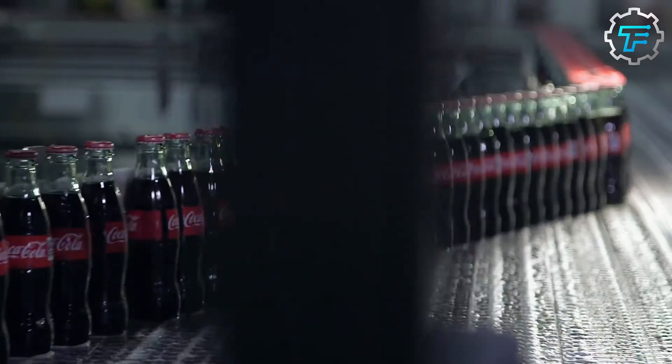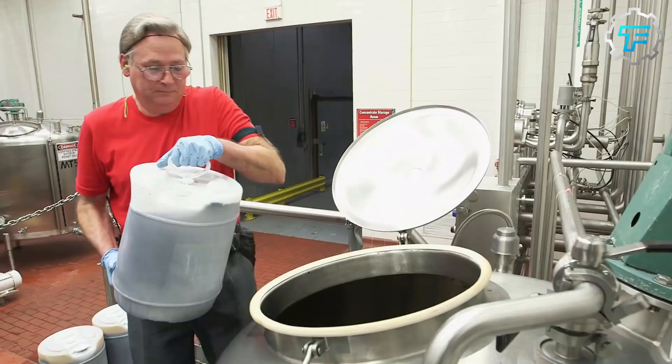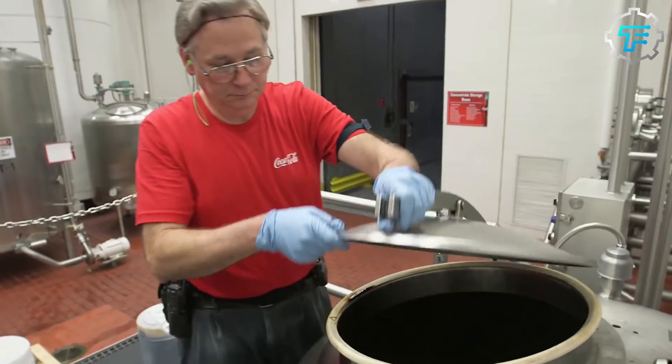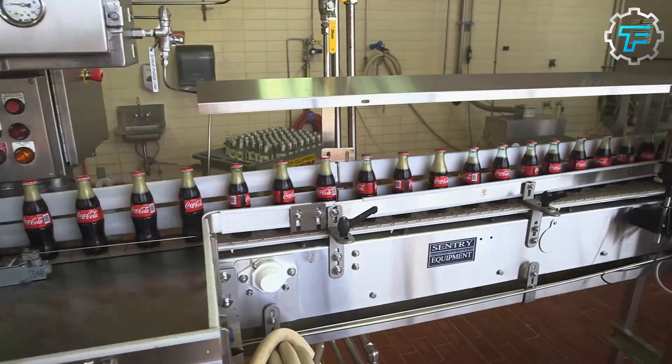The ingredients used in Coke production are caffeine, caramel color, natural flavorings, carbonated water, and sugar, which can either be regular sucrose or high fructose corn syrup. The first ingredient that's processed is water.